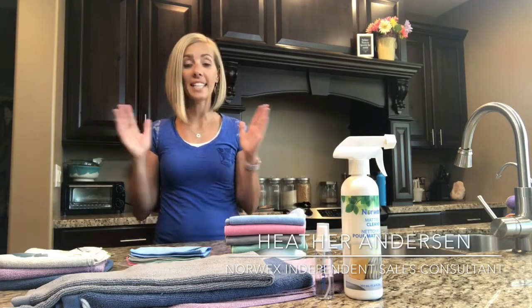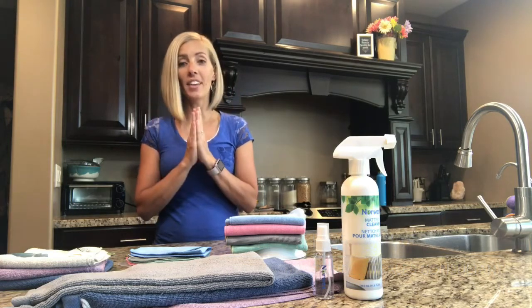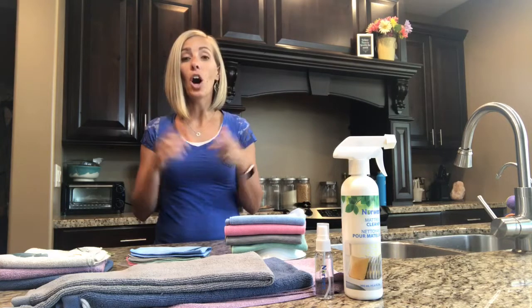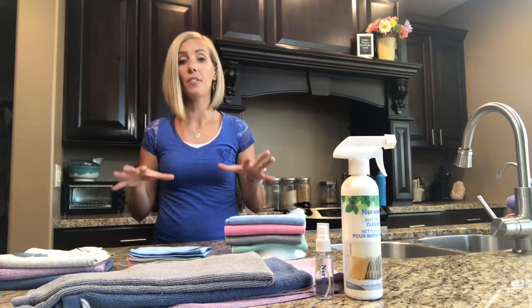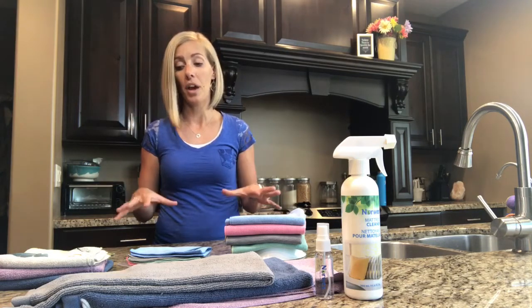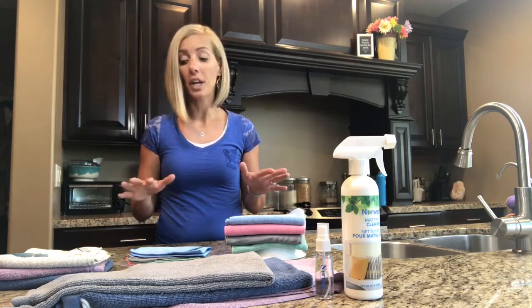Hey everyone, my name is Heather Anderson. I am an independent Norwex sales consultant, and today I am so loving this video because I'm sharing with you all of my favorites for on the go and traveling. I travel a lot with Norwex, with my family, and so I really have found things that you do not want to travel without. So we'll start with the personal care items.